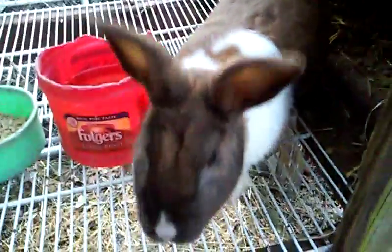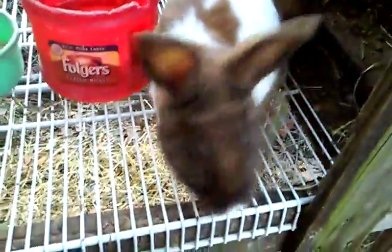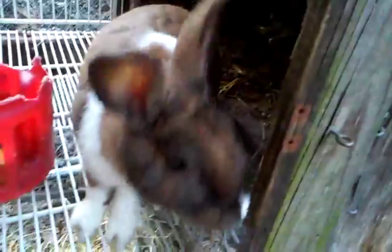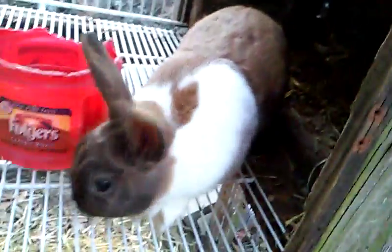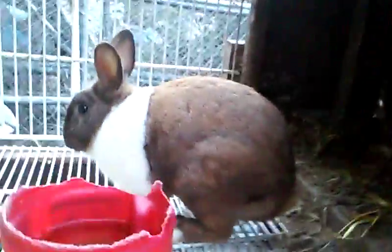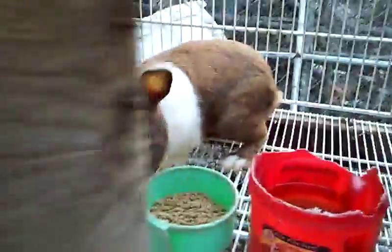And then we got Thumper — the last rabbit. Thumper came from the Graceville auction; I'm not sure how much he cost. I've tried breeding Thumper but he always makes a doe skip. He does fall down a lot though. I tried breeding him to Snowball over there, and if that doesn't work, then he's going in the freezer.